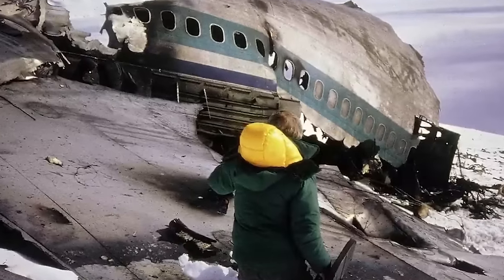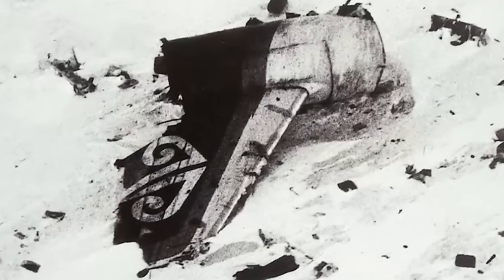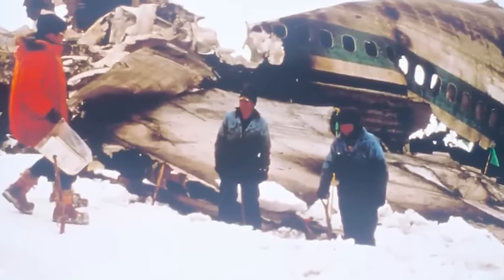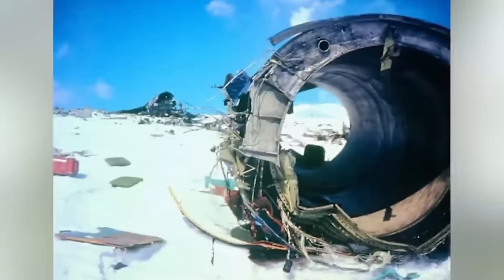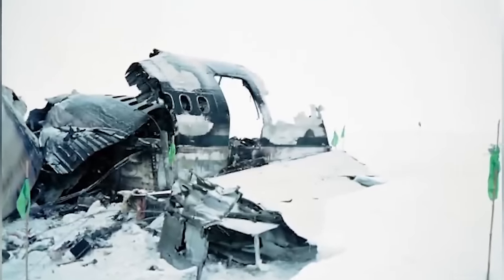Next on the list is the Mount Erebus disaster. On November 28th, 1979, Air New Zealand Flight 901, a sightseeing flight carrying 257 passengers and crew, crashed into Mount Erebus in Antarctica. The crash was caused by a navigational error — the flight crew were relying on incorrect coordinates programmed into the aircraft's computer system, believing they were flying over McMurdo Sound when they were actually headed directly toward Mount Erebus, an active volcano. Poor visibility due to overcast conditions and whiteout snow made it impossible to visually identify the mountain in time. Upon impact, the aircraft disintegrated, taking the lives of all 257 people on board instantly.